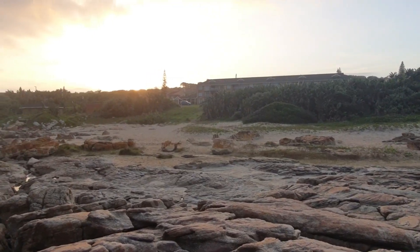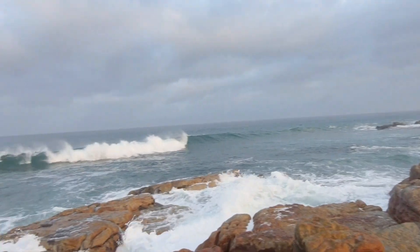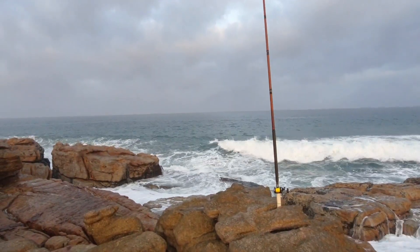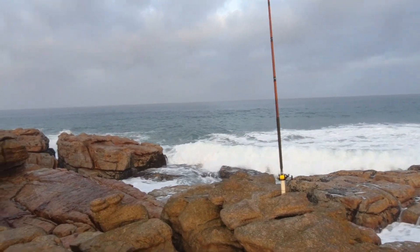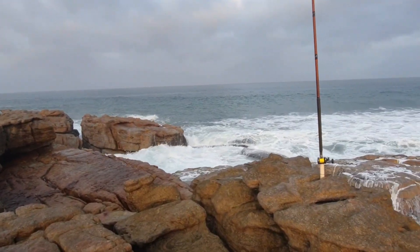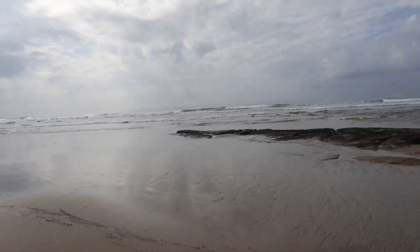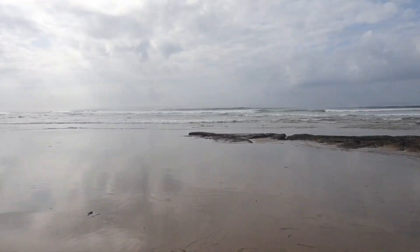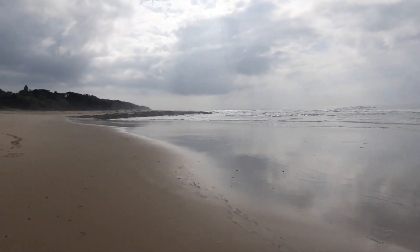There you go guys. The sun has gone down. Still nothing — the whole day since this morning. I know where the fish are but I'll keep searching until I get them. No fish. Next thing, no water. It's just a struggle.